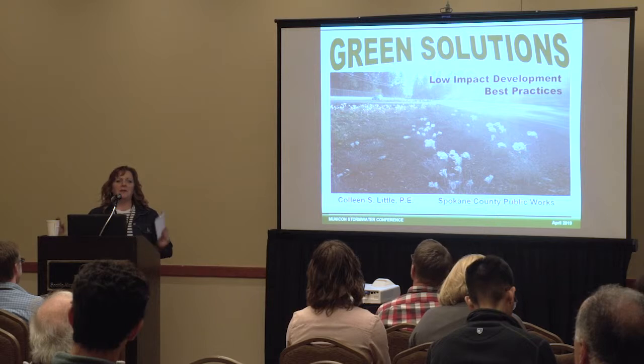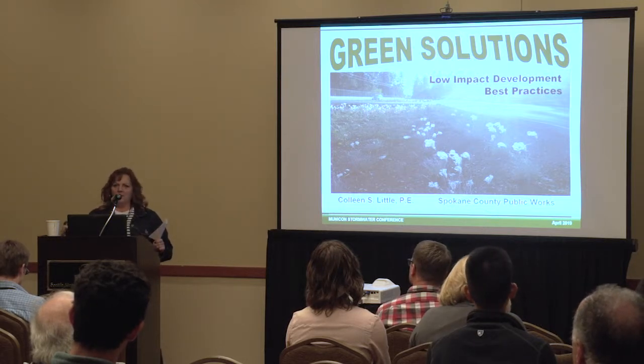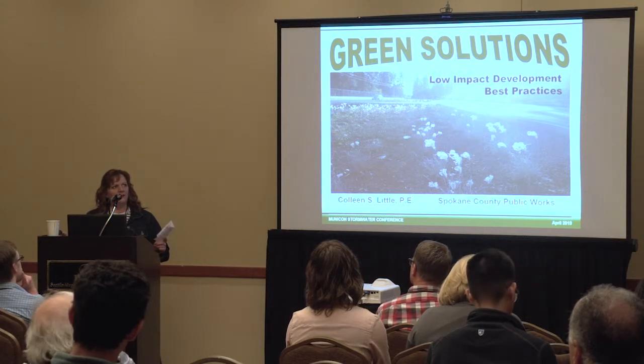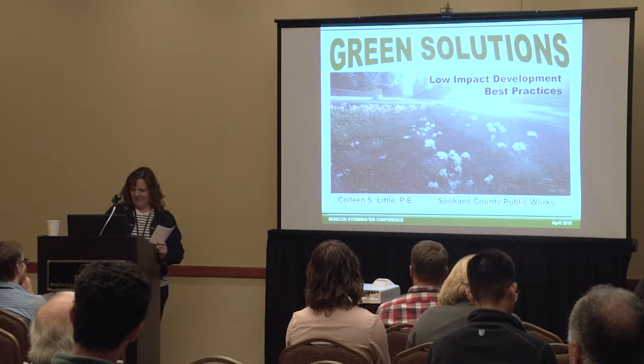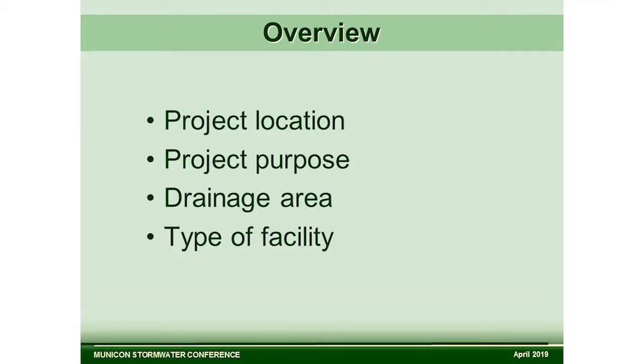Today we're going to talk about the big picture: Spokane County took a mile-long asphalt channel with zero water quality treatment and almost no flood control and turned it into a very beautiful yet very functional regional stormwater facility. We'll talk briefly about the project location, project purpose, and show you an overview of the drainage area and the type of facility that it is.